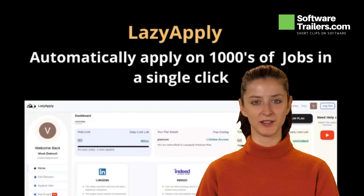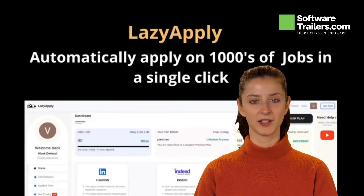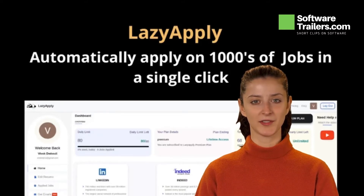Job applications take a huge amount of time and effort. There are hundreds of platforms where jobs are advertised, and the suitable job that will get applicants an interview can be found anywhere. It's impossible to apply to a large number of jobs on every platform at the same time.